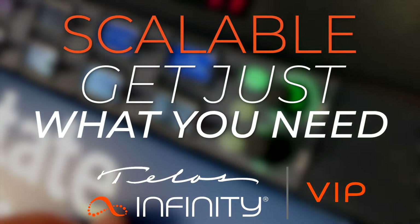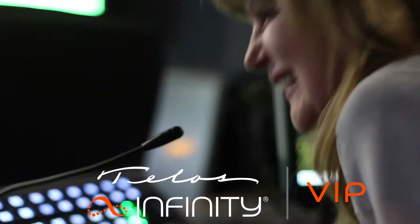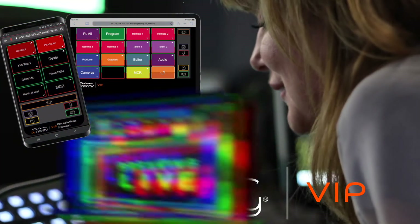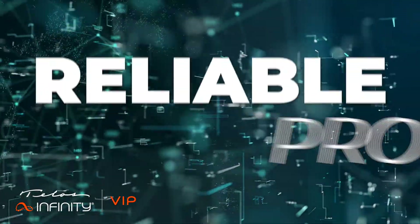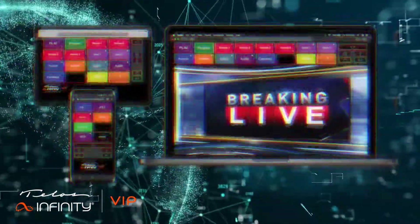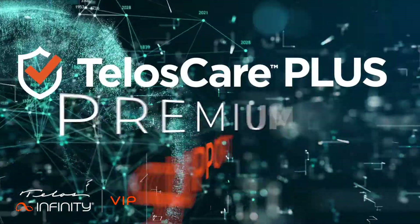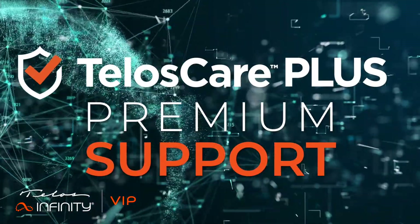Scalable — pay for only what you need. Easy to use, with virtual panels on familiar devices like smartphones, tablets, and PCs. Infinity VIP gives you reliable, proven cloud workflows in real-time. And with VIP, you get flexible deployment options and Telos Care Plus for premium service and support.